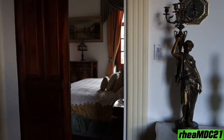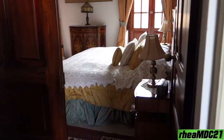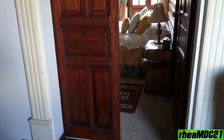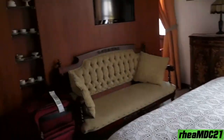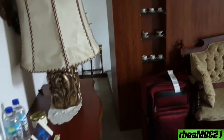All right guys, I'm going to show you my room. Let's go inside — oh, look at the door! It's so antique. All right, going inside now. Nice.